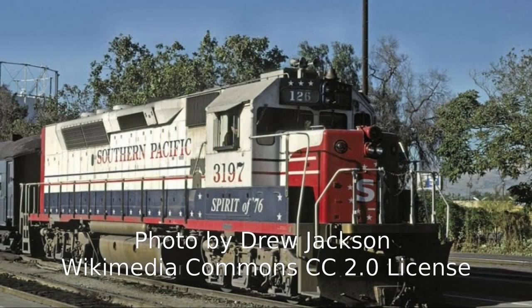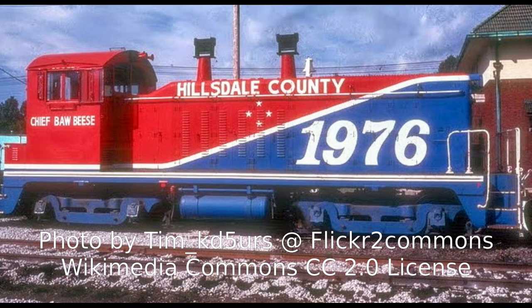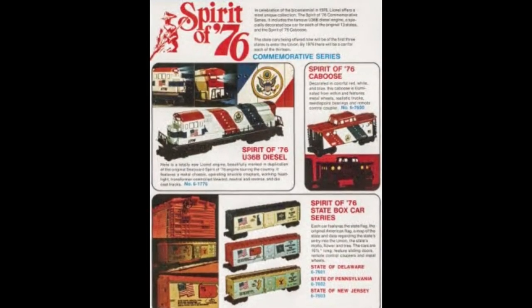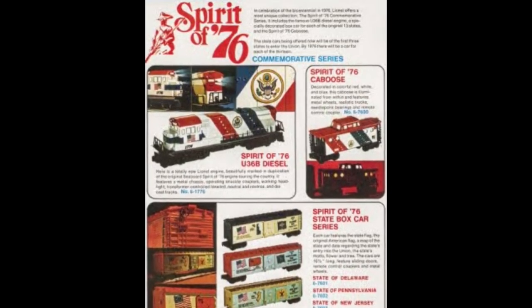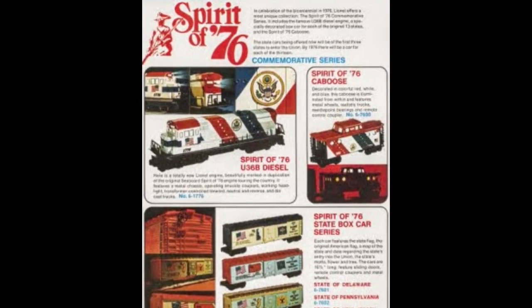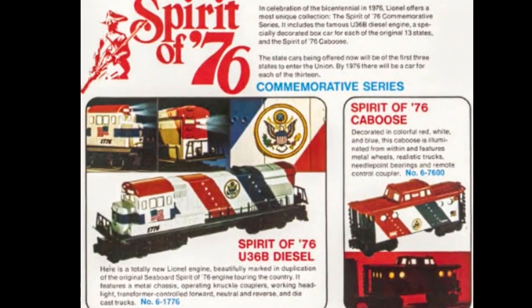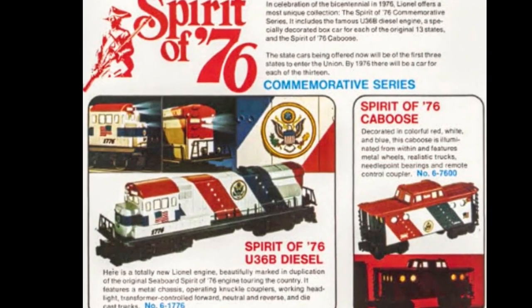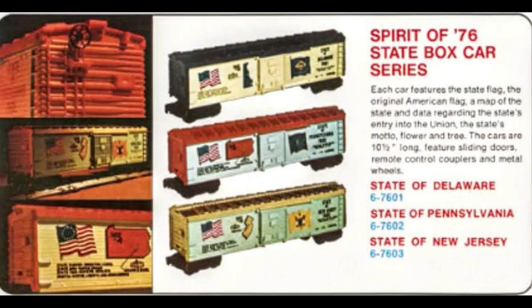By 1974, hundreds of railroads, from mighty Class 1s to small industrial lines, were painting locomotives, and sometimes cabooses, in special Bicentennial garb. Lionel, too, was inspired, and the 1974 catalog featured the firm's first new road diesel model since the 1950s, the General Electric U36B. One of these new U36 diesels was decorated to copy the Seaboard Coastline 1776. In addition, Lionel also produced a Bicentennial N5C porthole caboose in a scheme based on a Frisco prototype.